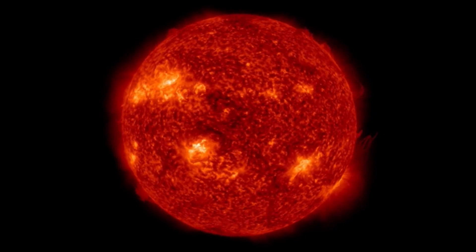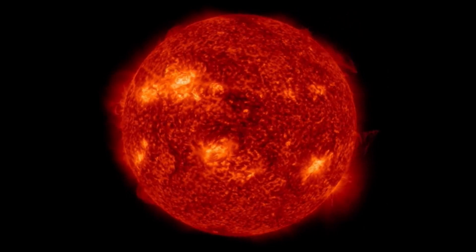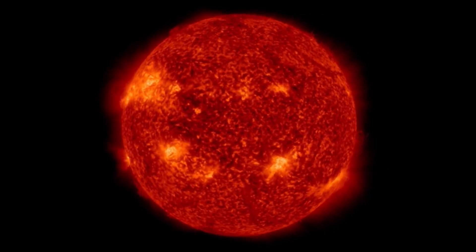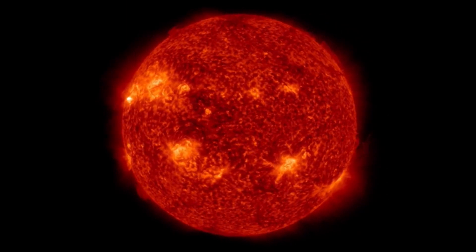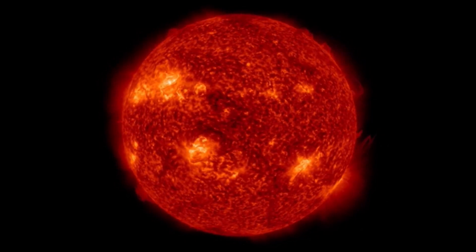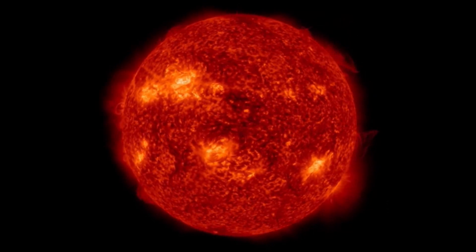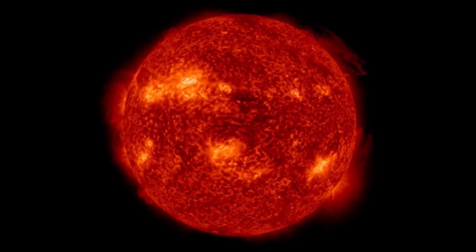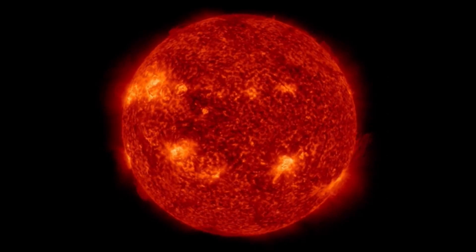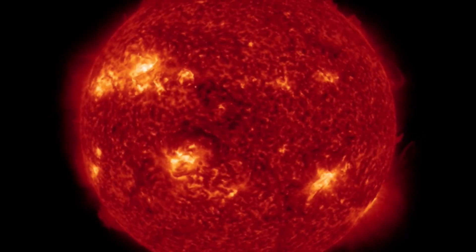Our sun just released a CME towards Earth. Having a look here at 304 angstroms, we've had a pretty active day across the sun the last 48 hours. In the center equatorial region, you're going to see a small flash right there, and that is where this CME was projected — right there. That was an Earth-facing position, and at the same time you can see lots of plasma dancing around the right side of the sun and as well the left side.